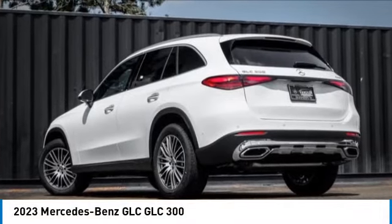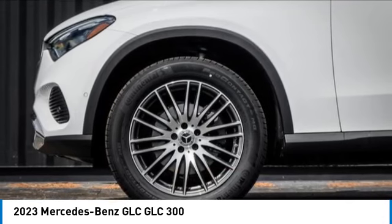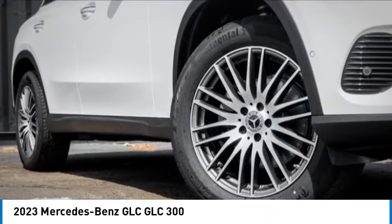You are going to love the 2023 GLC. The Mercedes-Benz GLC sets the bar for the luxury SUV — a midsize SUV that's all lean muscle and has a roomy new cabin full of style and substance. This vehicle has less than 100 miles.